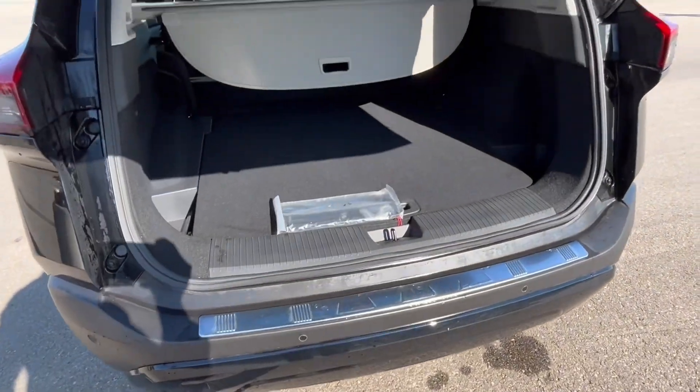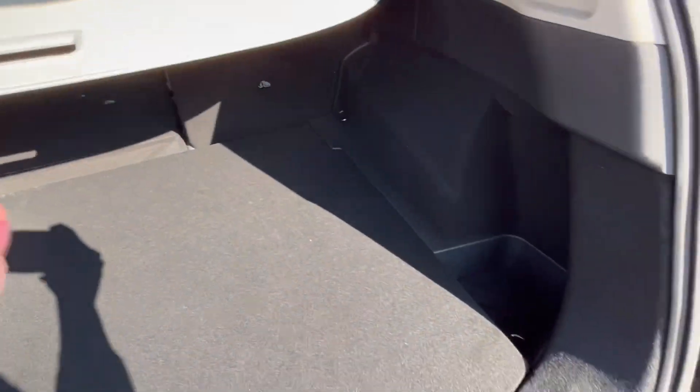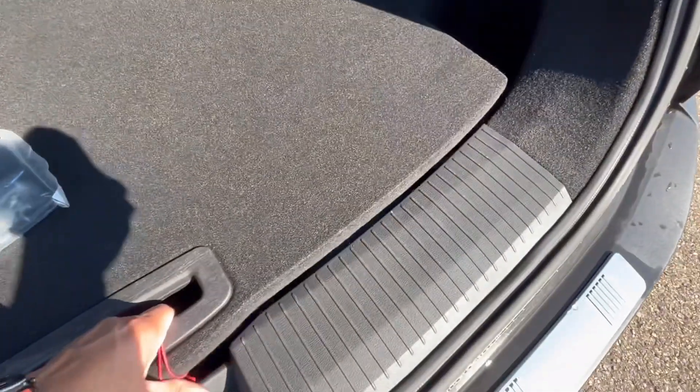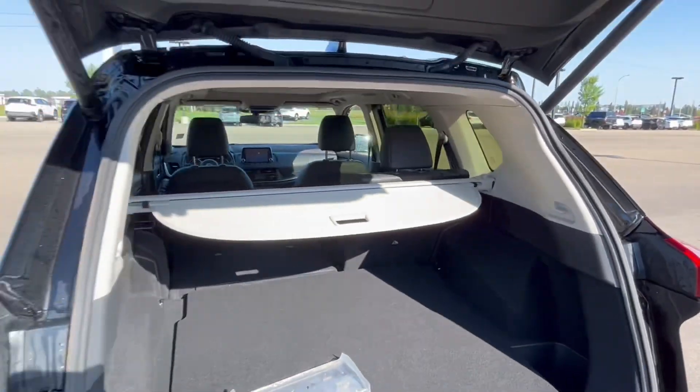You also have a power liftgate, which is another nice feature. There's lots of room here in the trunk with the privacy cover, which you can take off. Underneath you'll get a spare tire and jack.